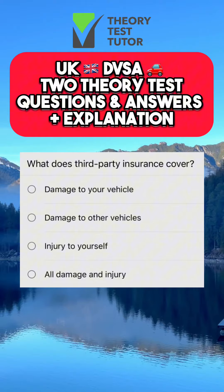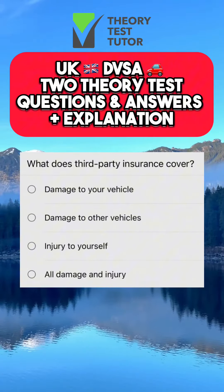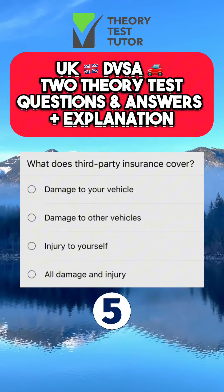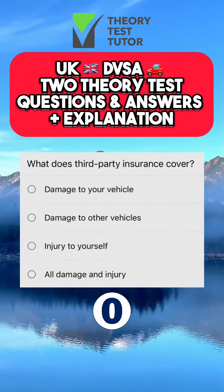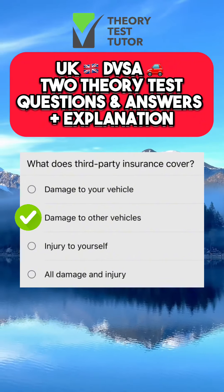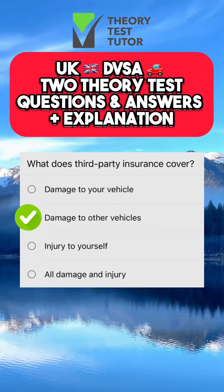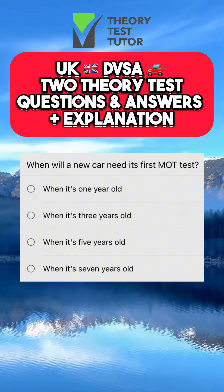A: damage to your vehicle. B: damage to the other vehicles. C: injury to yourself. D: all damage and injury. Third party insurance cover is usually cheaper than comprehensive cover, however it doesn't cover any damage caused to your own vehicle or property — it only covers damage and injury you cause to others.